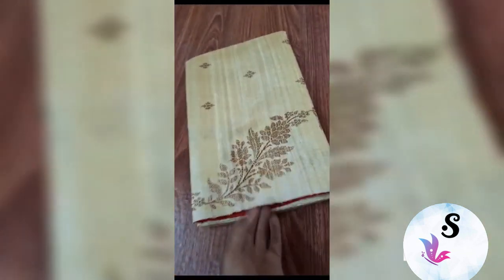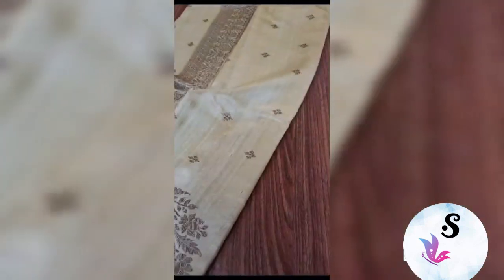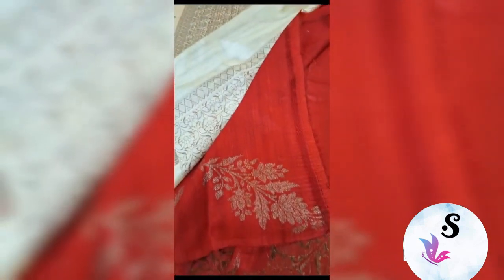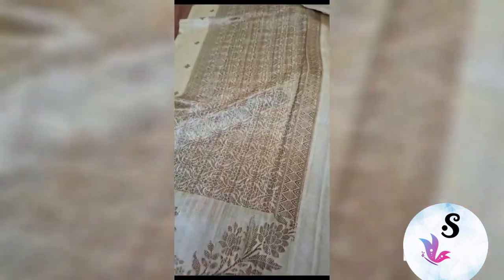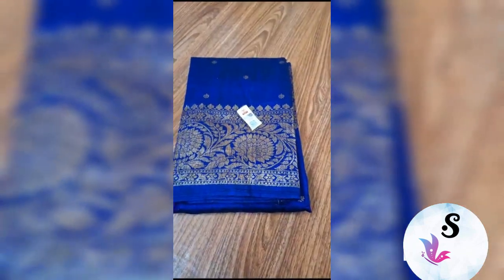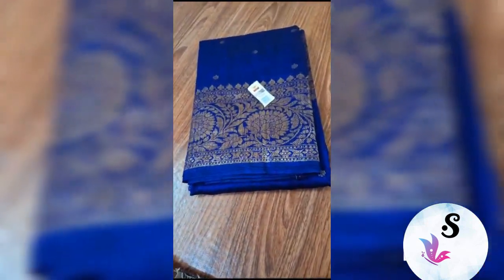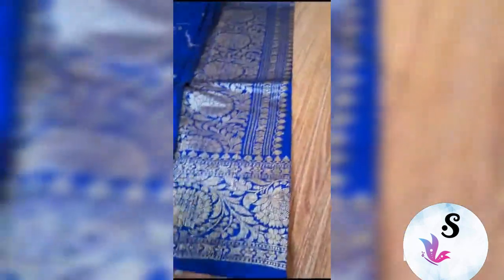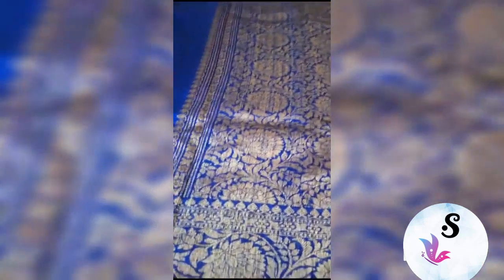Banarasi pure handloom dupian raw silk sari, silk mark certified, weaved in antique style. This is the pallu and this is the blouse piece — the look of the sari. The blouse piece has the same border. Deep main navy blue color with rani pink blouse. Ready to dispatch, pre-booking also accepted. This is the navy blue color — it's coming like royal but slightly more darker.